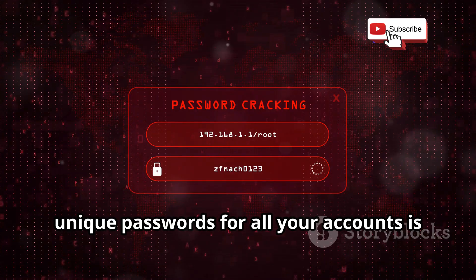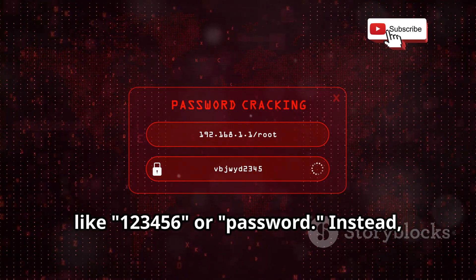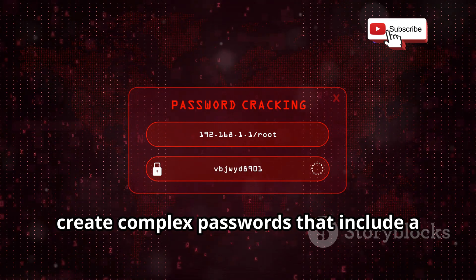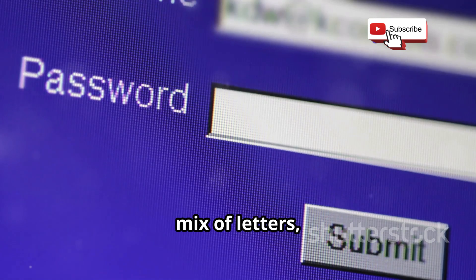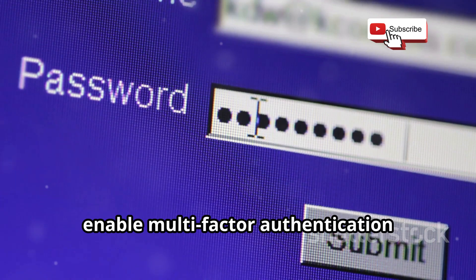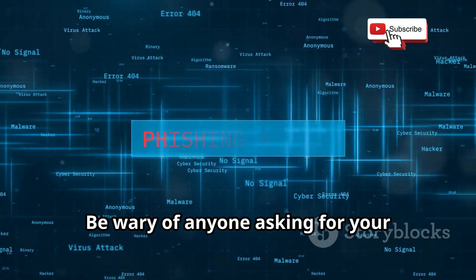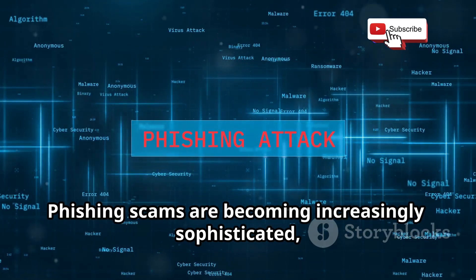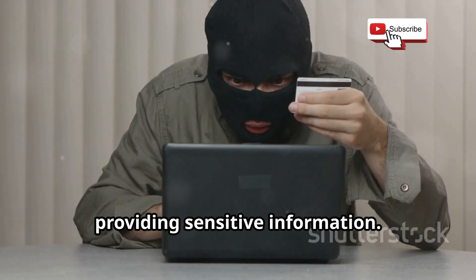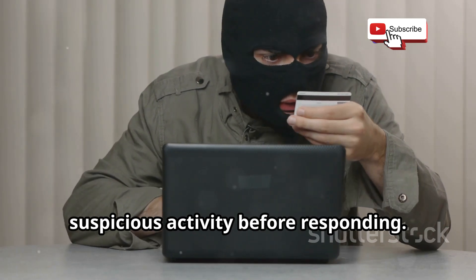Using strong, unique passwords for all your accounts is also vital. Avoid easily guessable passwords like '123456' or 'password'. Instead, create complex passwords with a mix of letters, numbers, and special characters. Enable multi-factor authentication wherever possible for an added layer of security. Be wary of anyone asking for your personal information — phishing scams are increasingly sophisticated. Always double-check the sender's email address and look for signs of suspicious activity before responding.